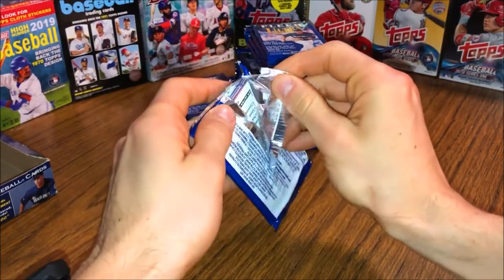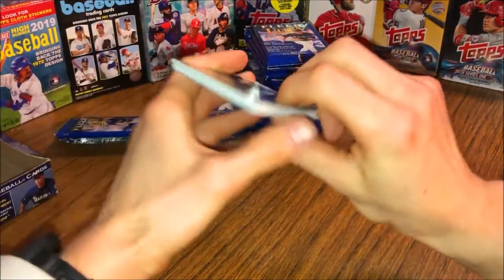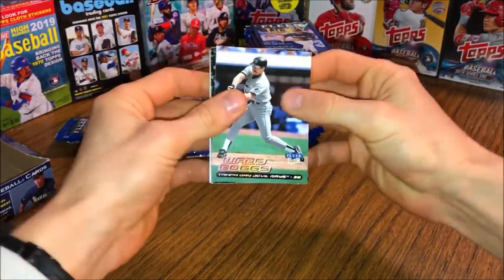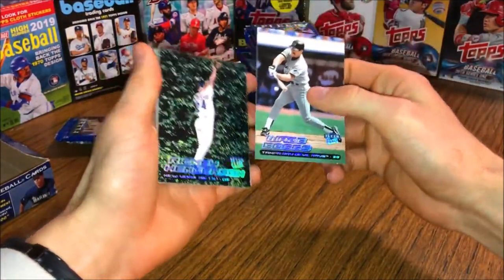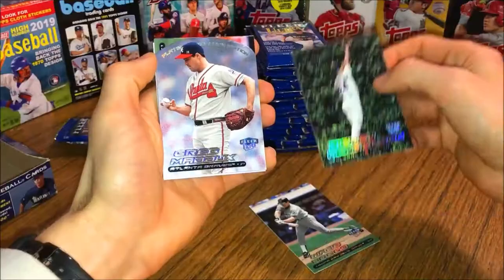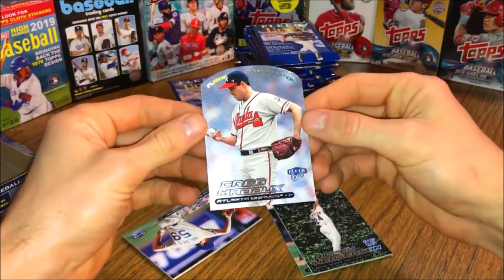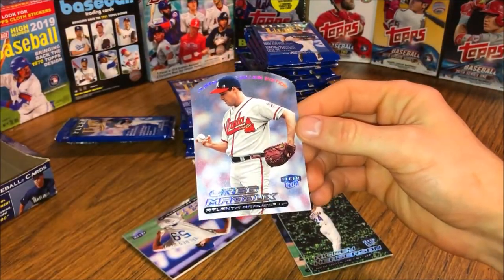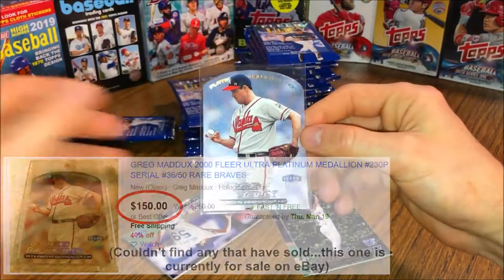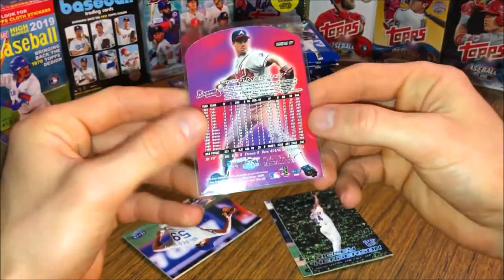There are also some pretty sick inserts we can pull from these, and obviously we're just looking for big names. I love the throwback early 2000s stuff. As you can already hear, the cards are going to be really stuck together. First pack here — 2000 Fleer Ultra — yeah, pretty stuck together. We got an insert in this one: Wade Boggs, Ricky Henderson, and let's do the insert first — we got a Platinum Medallion Edition Greg Maddux! Number out of 50!